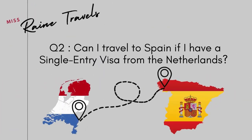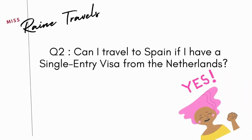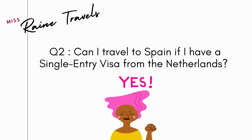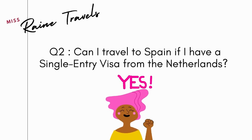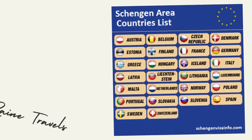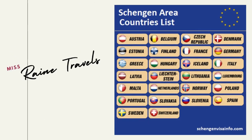Question number two: can I travel to country A if I have a single-entry visa from country B? Here's a specific example: can I travel to Spain if I have a single-entry visa from the Netherlands? The answer is yes — you can definitely travel to Spain with a single-entry Schengen visa from the Netherlands. These are the 26 countries where you can travel with a single-entry Schengen visa.